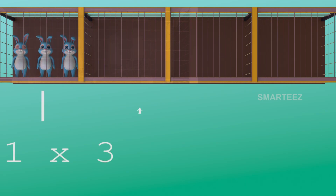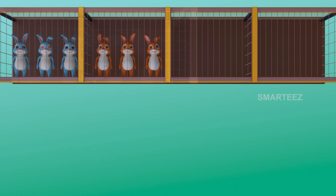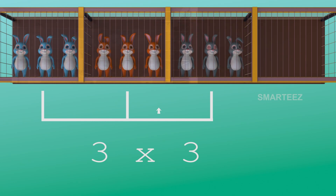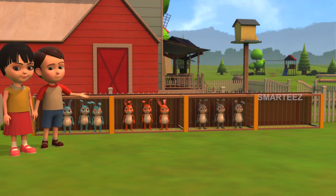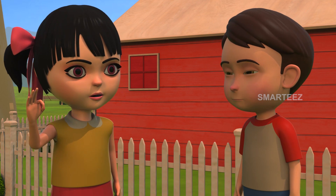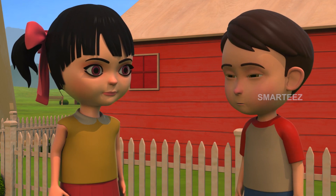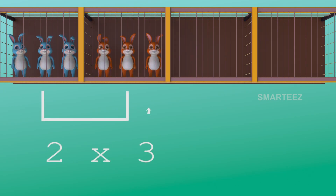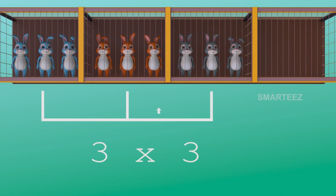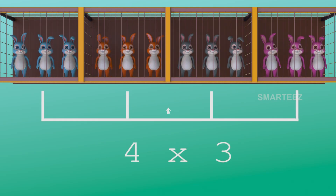The first set had 3 bunnies. And when the second set of 3 bunnies was added to the first set, it became 6. The third set of 3 made it 9. Now the fourth set will make it 12. So 4 sets of 3 bunnies made it 12 bunnies.